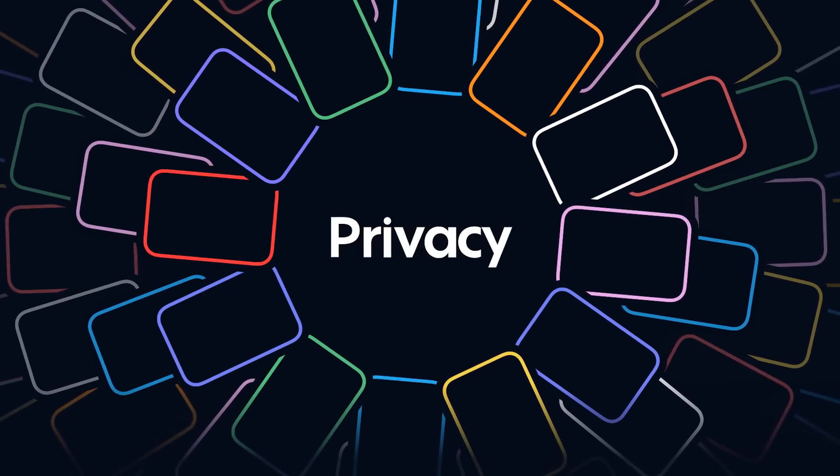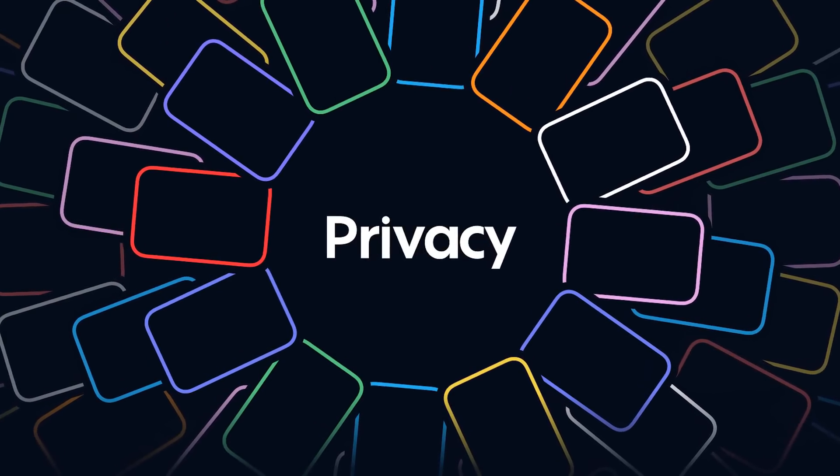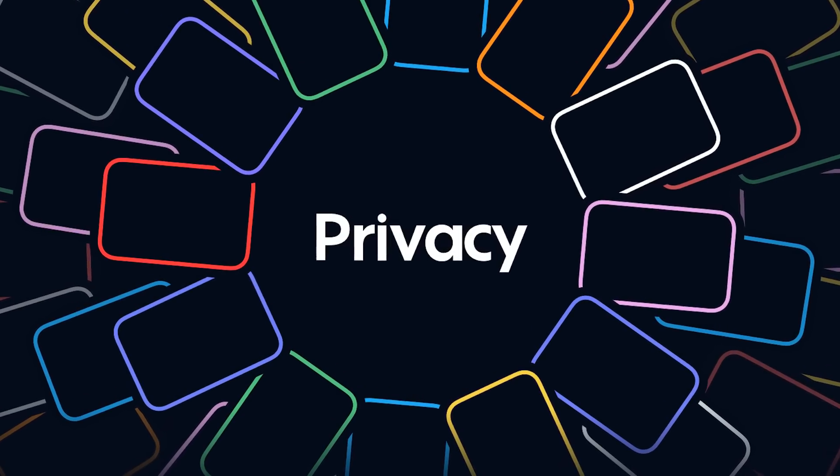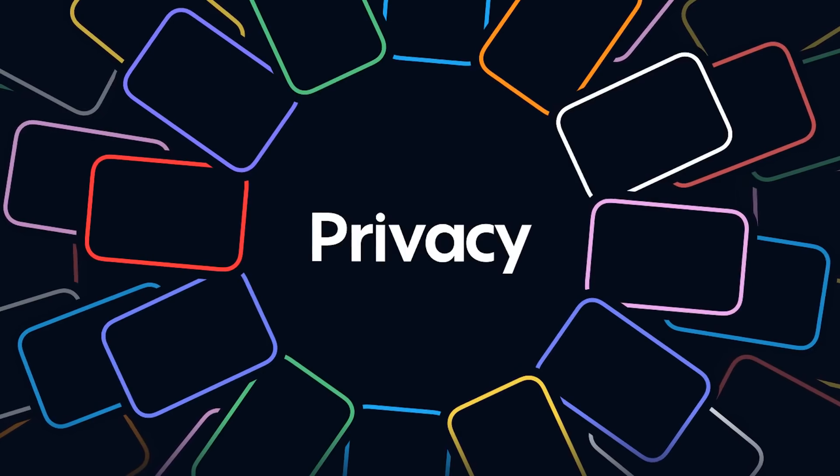Today's show is brought to you by Privacy.com, the ultimate tool to protect your info with virtual cards for online transactions. Stay tuned to see how you can get $5 free from Privacy.com.